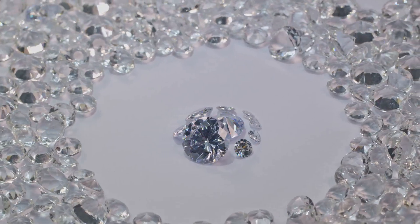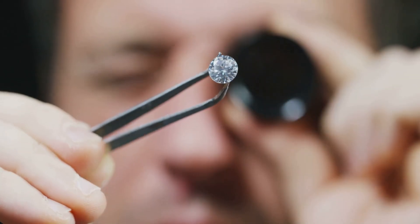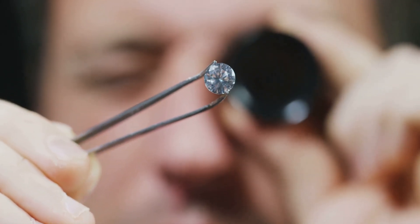Diamonds. The word alone evokes images of sparkling jewels and luxurious adornment. But there's more to these captivating gems than meets the eye. They are marvels of nature. They are feats of science. Join me on a journey as we uncover the fascinating world of diamonds.